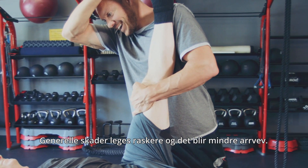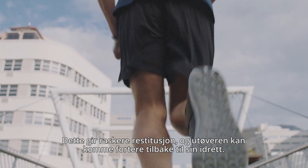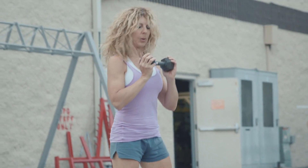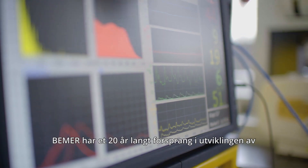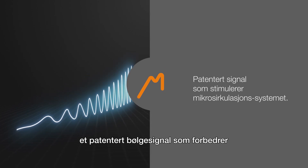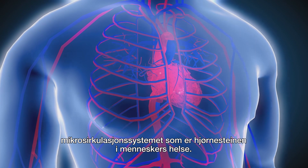This allows more normal function and more normal structure, and allows the athlete to get back to their sport as fast as possible. Beamer has a 20-year head start in the development of a patented wave signal that benefits the microcirculatory system, which is the cornerstone of human health.